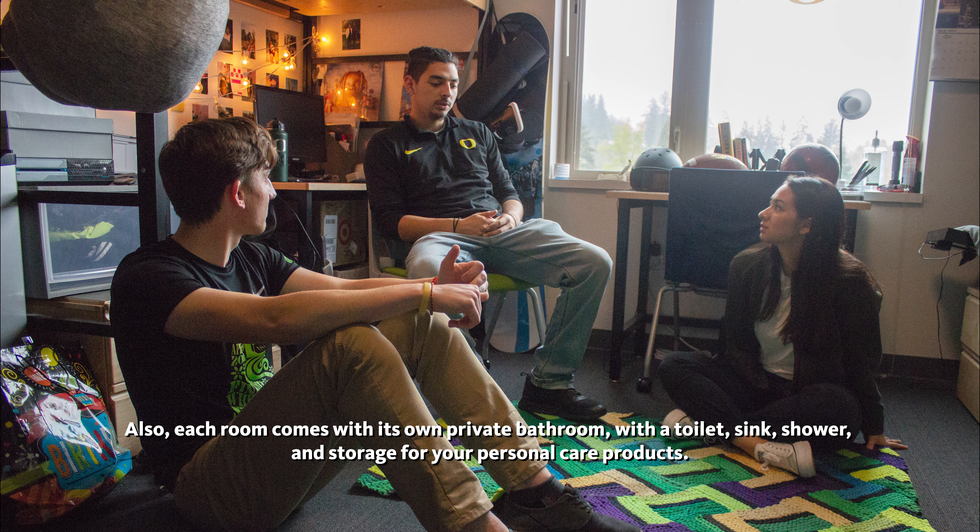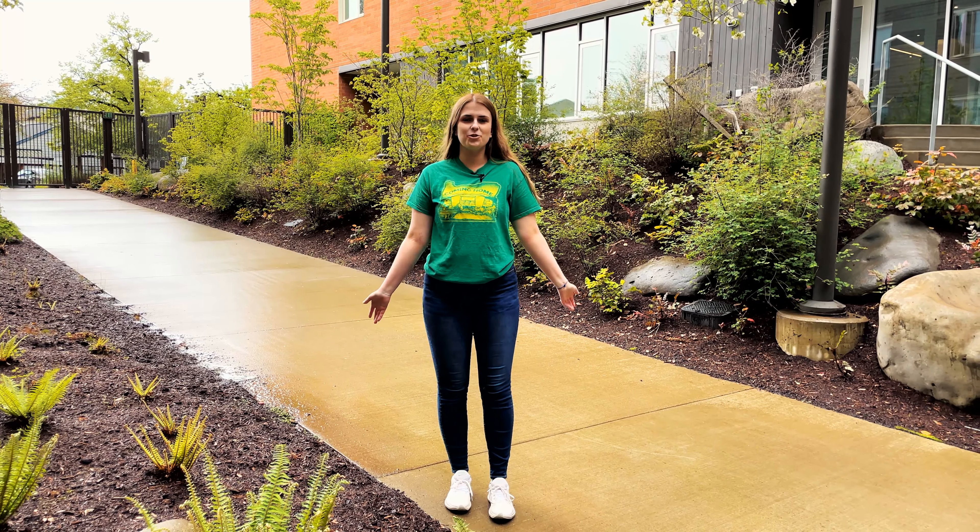Hi, my name is Kaelin Anderson. I'm going to be giving you a tour today of Kalapuyi-Ilihi here at the University of Oregon.